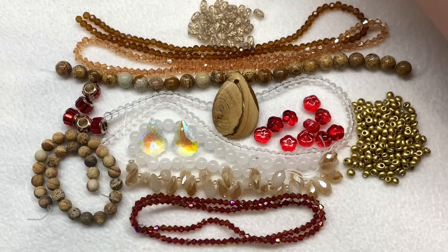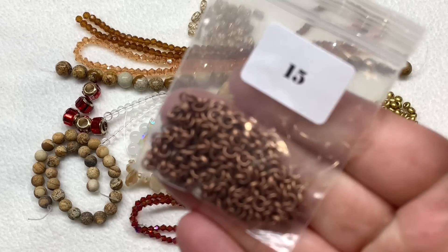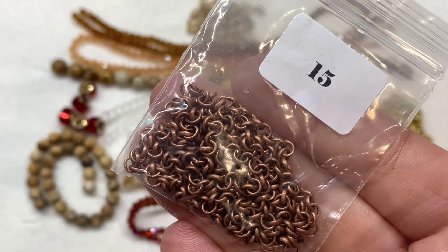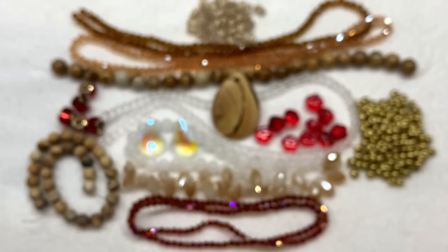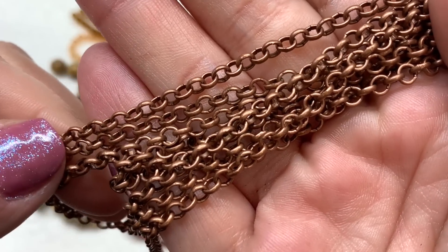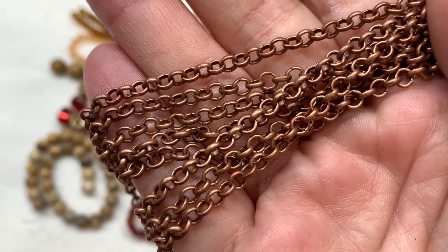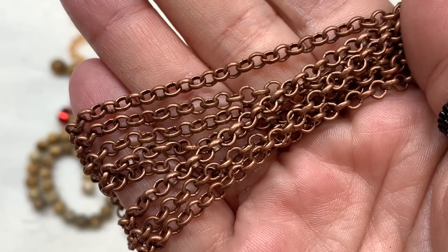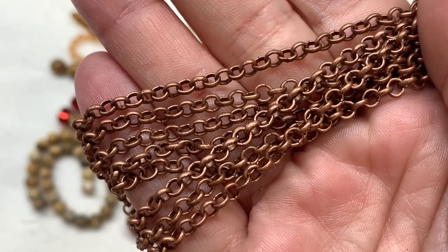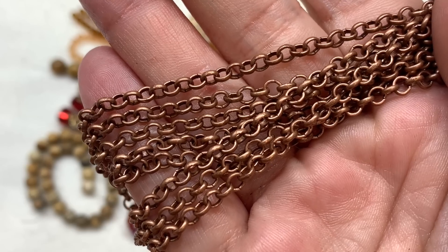Now we get to take a look at the findings, all in tones of copper for this month. In bag number fifteen we have one meter of 4 by 1 millimeter red copper rolo chain. I love how we get a whole meter of it — quite a bit to use in multiple projects. The open links mean you can use them as jump rings, connect directly to other findings, or even use this as extender chain if you break it up into little segments.